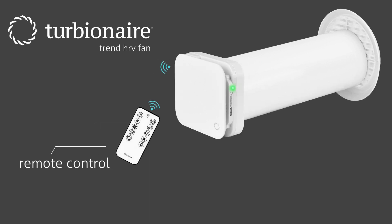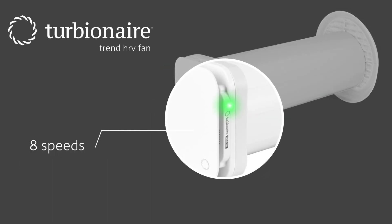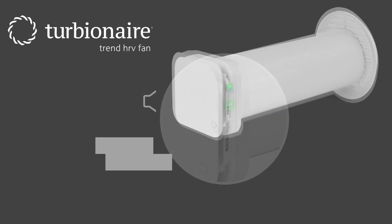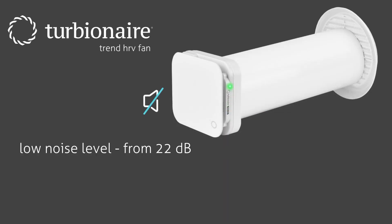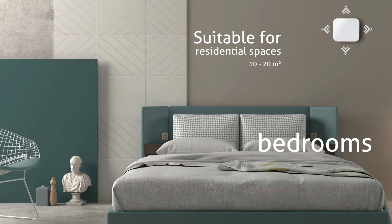Wall installation is simple, and maintenance operations are minimal, requiring no additional costs. Turbine Air Trend HRV unit is equipped with an 8-speed fan to enhance comfort in newly constructed or existing residential and commercial spaces such as kitchens, living rooms, bedrooms, offices, and hotel rooms.